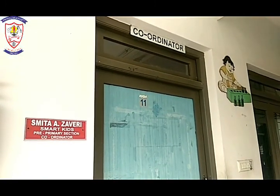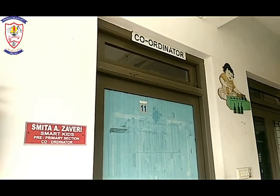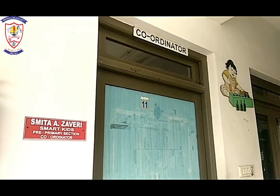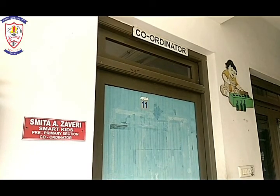This is our coordinator office. And do you know our coordinator's name? Our coordinator's name is Mrs. Meeta Zaveri.